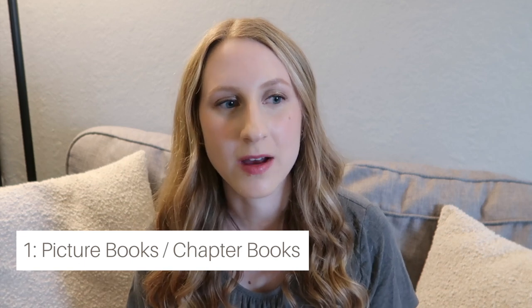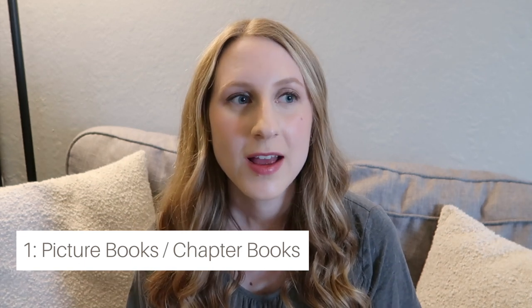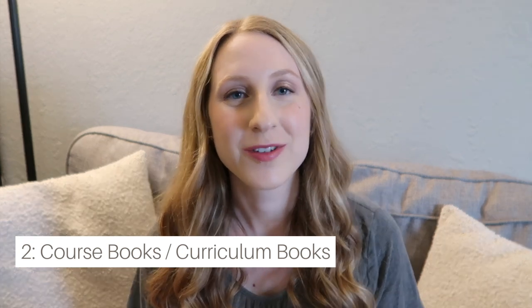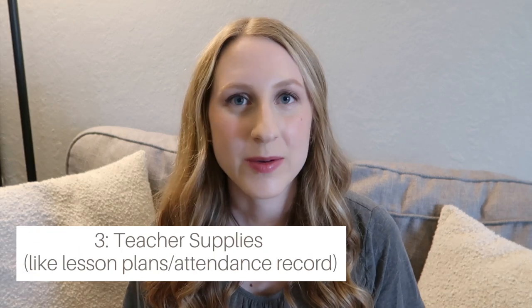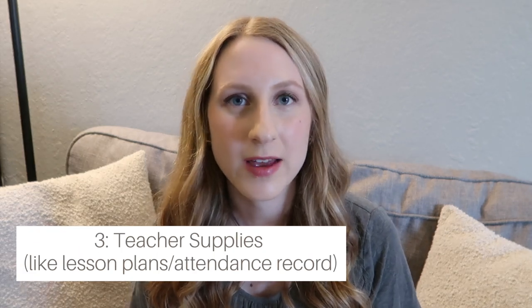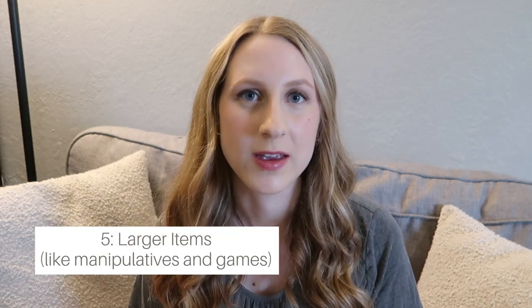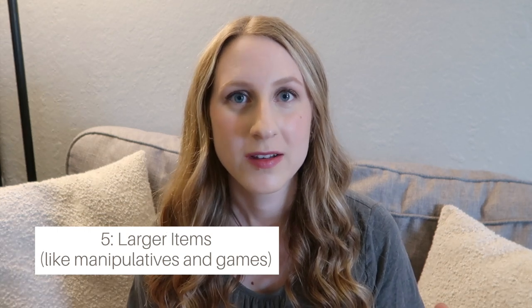There are several main elements of homeschool organization, and of course this will change as my kids get older. I would recommend having a place to keep picture books or chapter books, and a place to keep course books where your students can pull out the materials they need. A place for teacher supplies, art supplies like an art cart, and also manipulatives or bulky games, puzzles, and larger supplies.